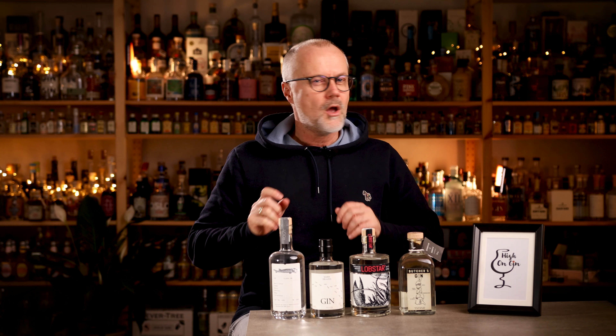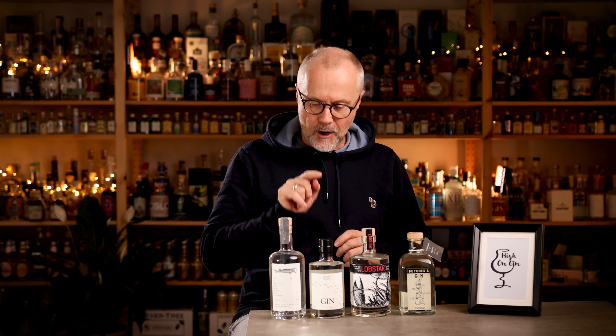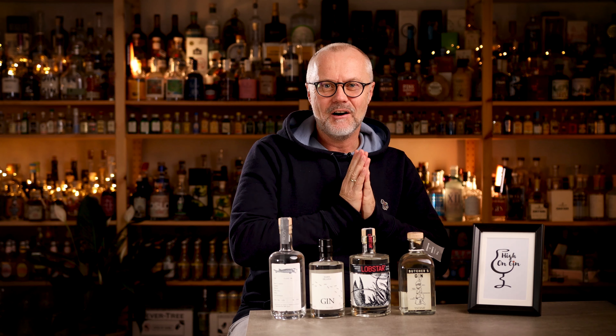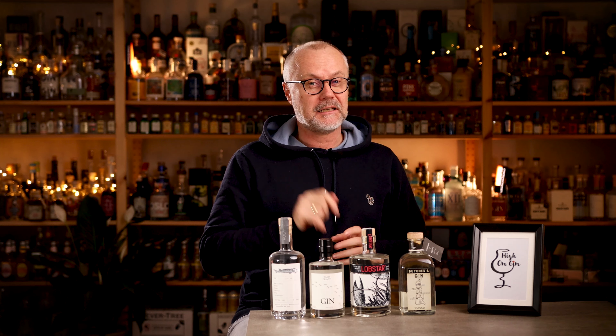And you know what? It is. As a gin and tonic, I simply cannot see how this would ever work. But if you serve it as a red snapper — the gin Bloody Mary drink — it might work. That doesn't cover the fact that this is a very strange gin and a very strange ingredient to use. But I love having it in my collection.